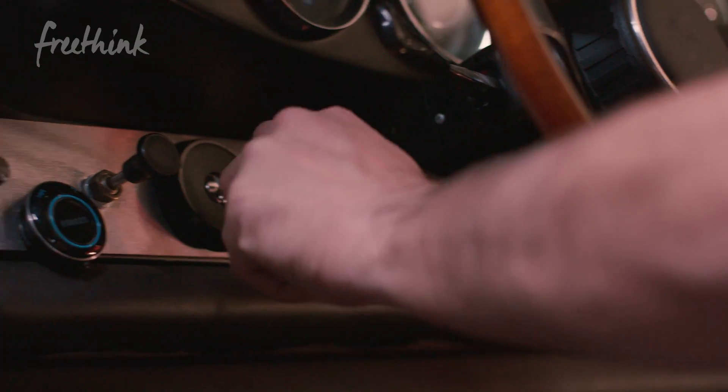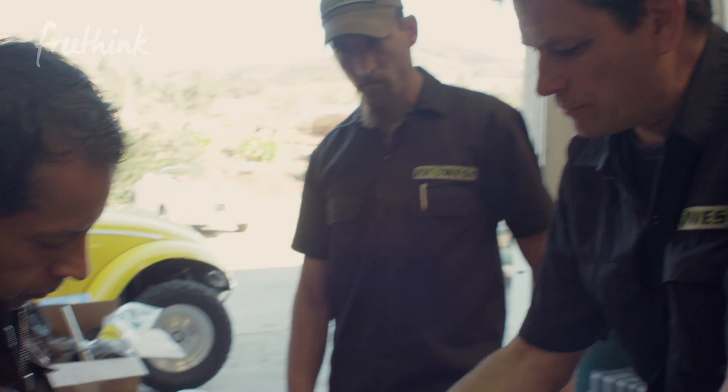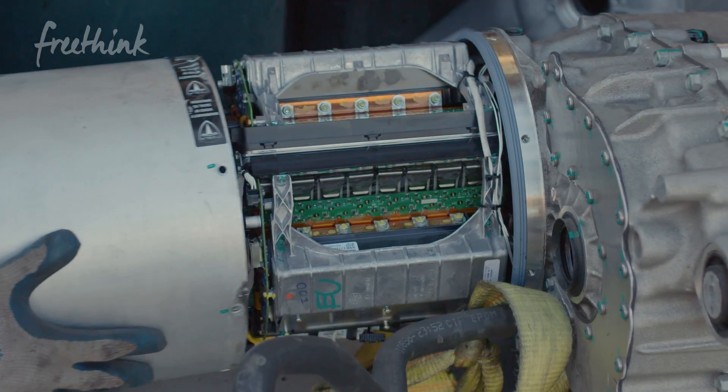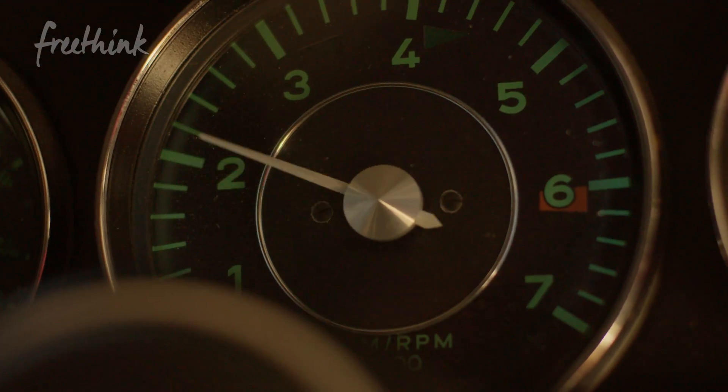This classic car is powered by the sun. And this is the guy who made it possible — an engineer turned mechanic who's using off-the-shelf parts to transform gas guzzlers into powerful electric vehicles, giving them a second chance to rule the road.